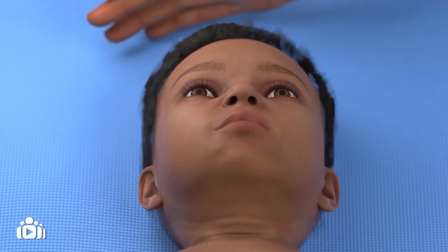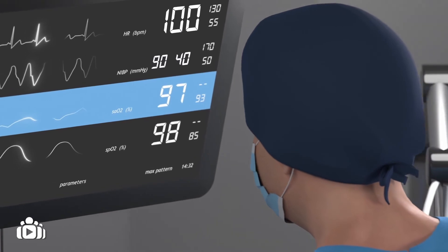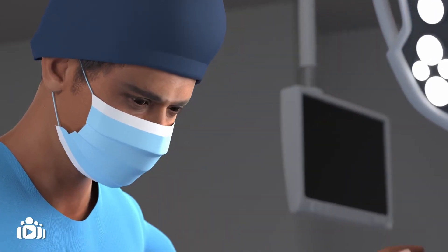For some patients, a surgical procedure can be performed to treat gastroesophageal reflux disease, called fundoplication. This surgical procedure aims to tighten the valve at the top of the stomach, to stop stomach acid from rising up.